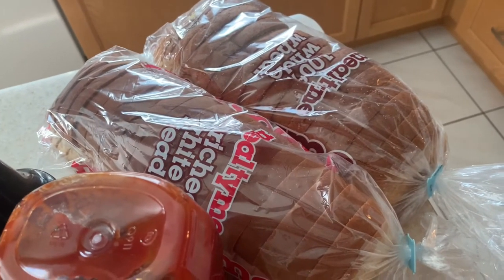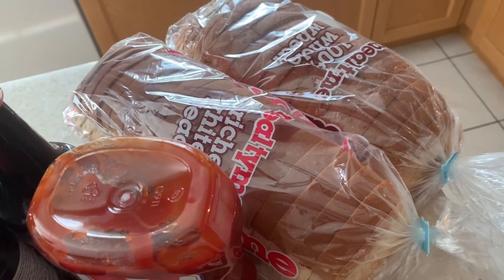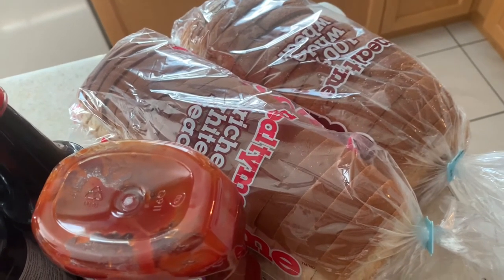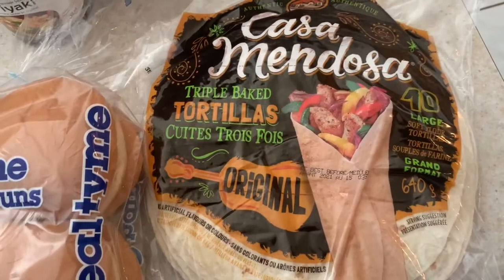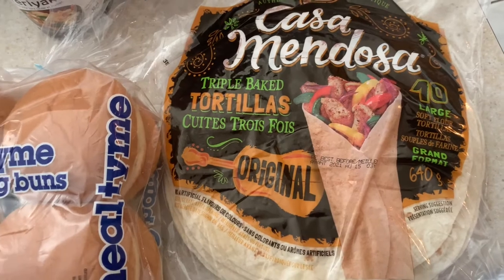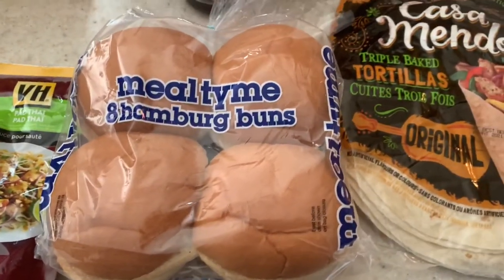I got two bags of bread — loaves from the Meal Time brand, whole wheat — and triple baked tortilla wraps, plus a pack of hamburger buns.